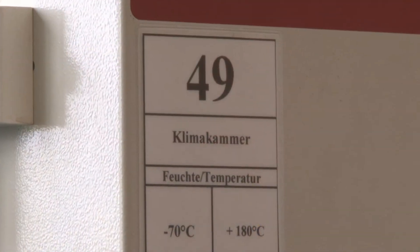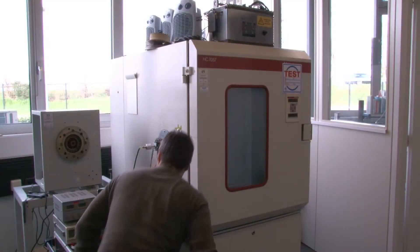At the moment we are doing quite a bit of environmental conditioning of our products, whether these are high temperatures because our actuators are ending up in deserts or in the sunbelt of the world.